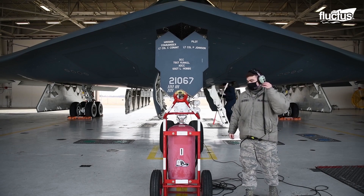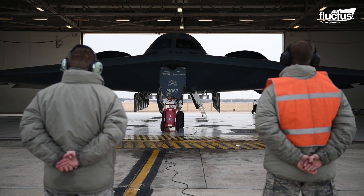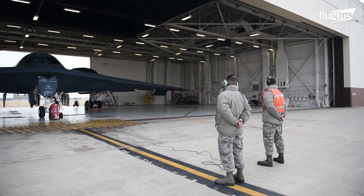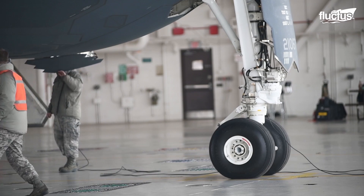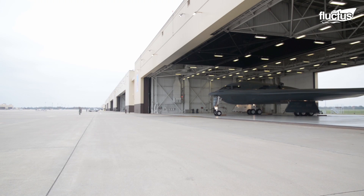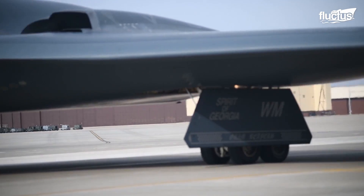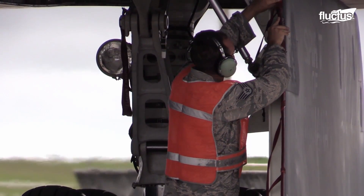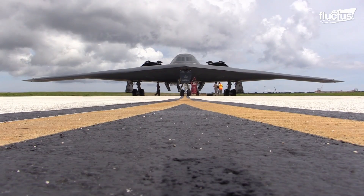When not on a mission, the B-2 Spirit bombers sit in hangars at Whiteman Air Force Base. The air-conditioned hangars must be large enough to house the more than 170-foot wingspan of the bomber, while also allowing personnel to conduct maintenance. Due to the sheer size of the aircraft and the frequent maintenance required to maintain its stealth every year, the United States spends millions of dollars annually on plane upkeep. However, many claim it is necessary due to the importance of the B-2's mission.